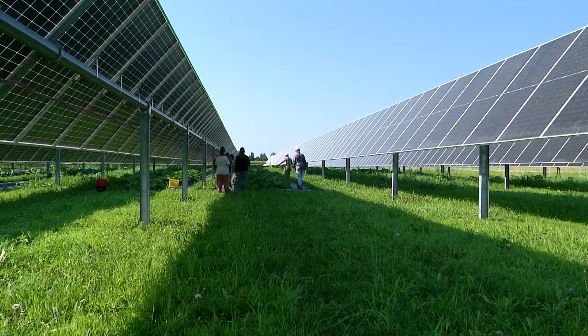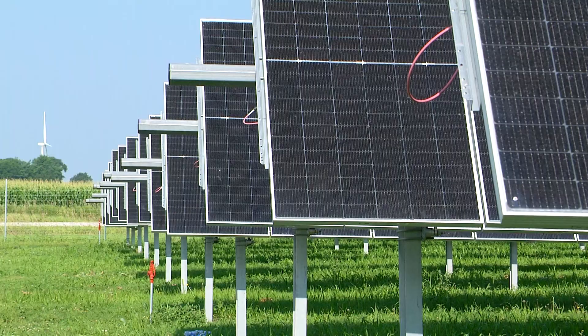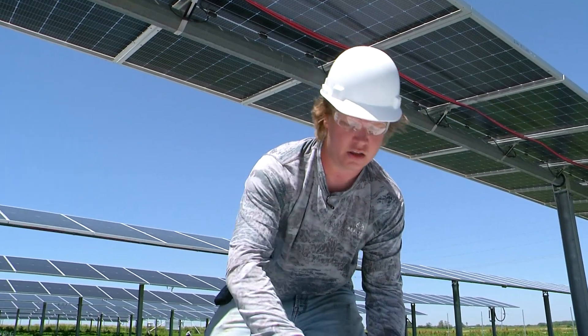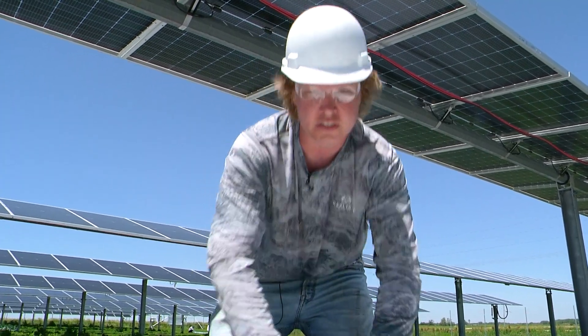There is definitely more shade in there given the time of day. The hope is that with these rotating solar panels, they are able to block out the direct radiation and the amount of heat that would be causing stress on the plant.